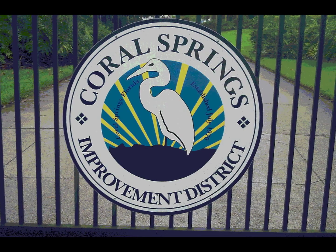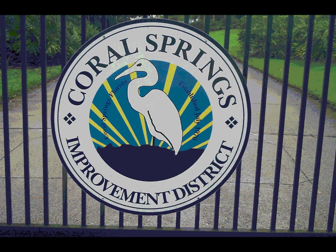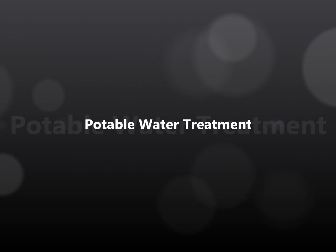Hello, welcome to another Coral Springs Improvement District's informational video short. Today we will be taking a look at potable water treatment.